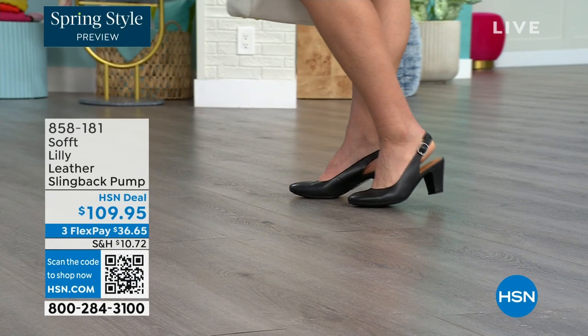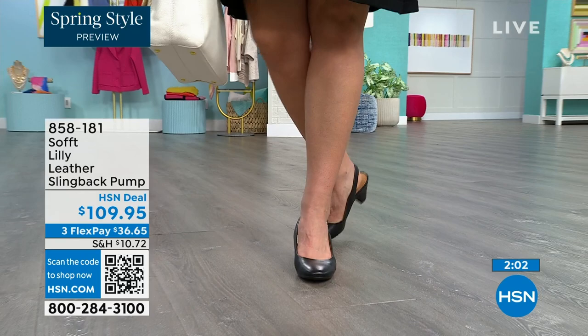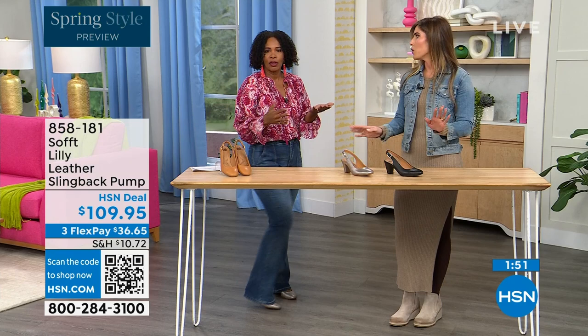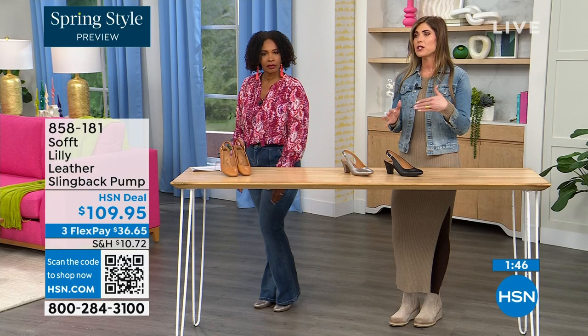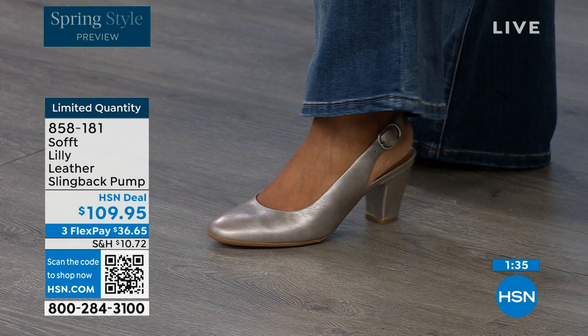Size six across the board in all three colors is getting very limited — that size will be the first to go. So if that's your size, definitely pick it up. These are true to size — very true to size. I'm wearing size nine, that's my regular size; sometimes in heels I go up but not in these. They fit perfectly. We have half sizes up until size 10, and sizes 10 to 11 we don't have the 10 and a half, but everything else runs true to size.